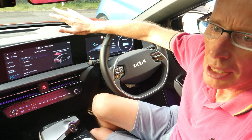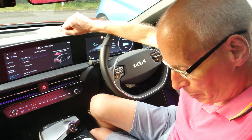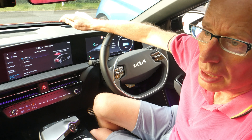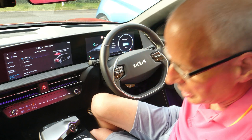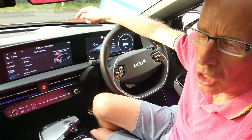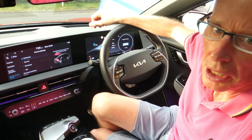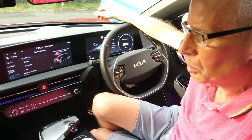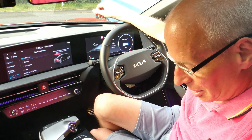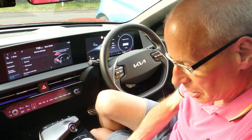Whilst the car was in, to save having to take it back again, I nagged them about the ICCU update. Despite it not being on the front-of-desk systems, people in the comments had already been receiving it — when they took their car in and the workshop ran the Kia Diagnostics tool, it was seeing updates. So I asked the service desk to pass that on to the technician, and they put the update on.